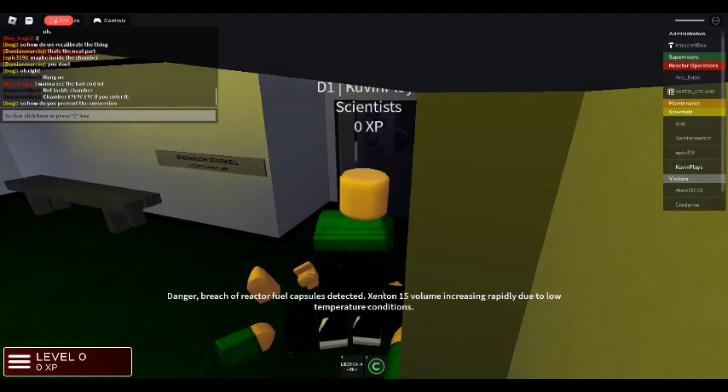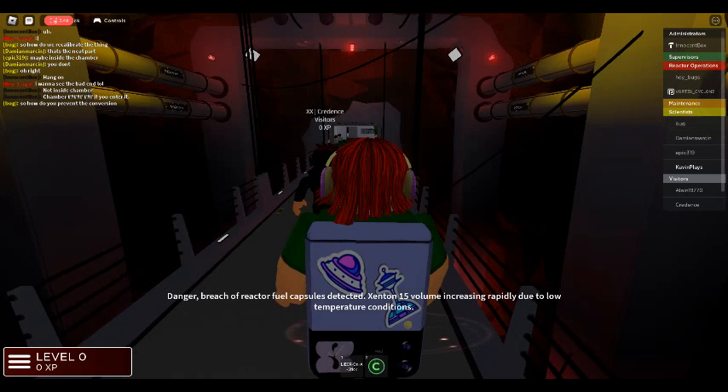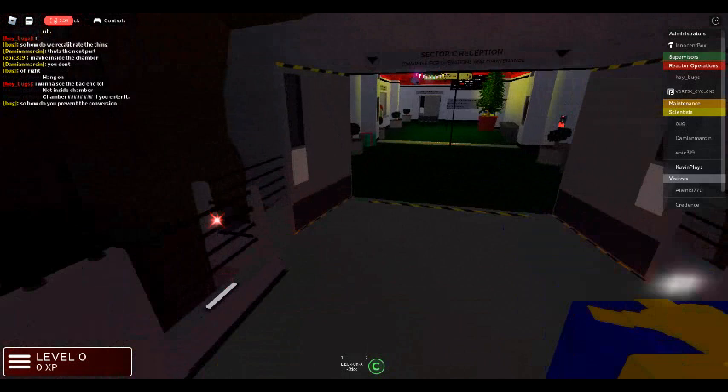Danger: breach of reactor fuel cups detected. Zentin-15 volume increasing rapidly due to low temperature conditions.